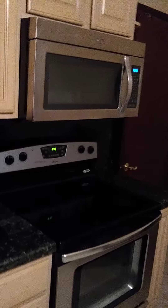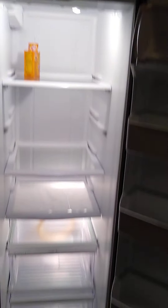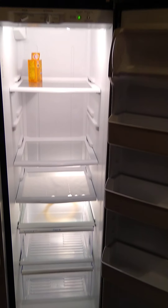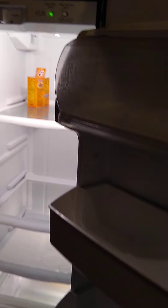Granite countertops. All the appliances have full warranty. Maintenance is included. Monthly AC maintenance also included. Pest control monthly service also included.